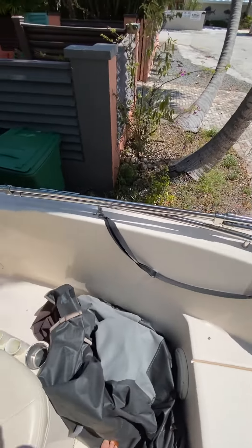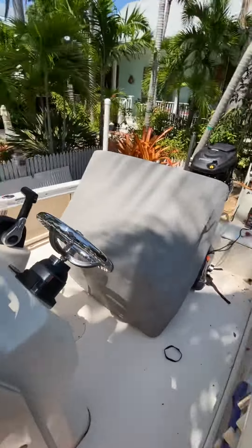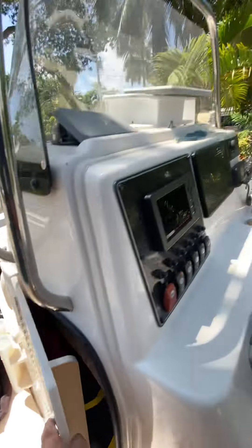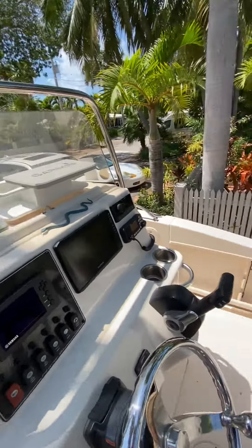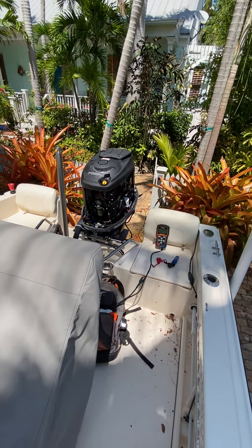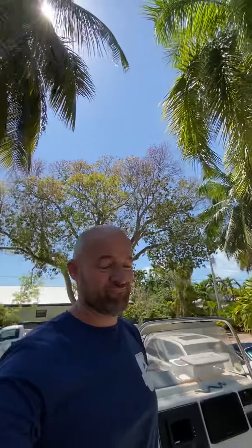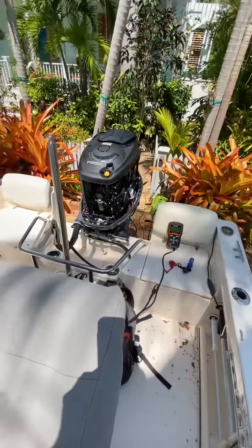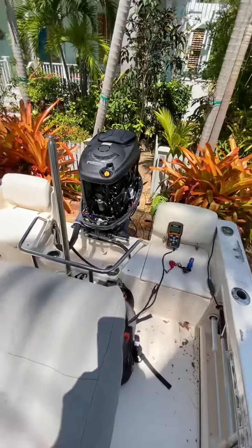There's probably a live well for fishing and some storage down in here. I think this is like a bench you can sit on too. There's an anchor lock, and an actual nice Bimini — not a Walmart special. Under here is just storage for everything else. Anyway, it's like three years old — it will probably work great.